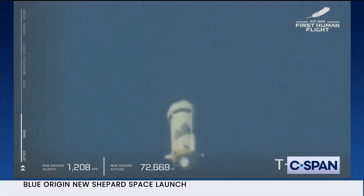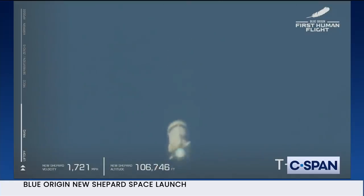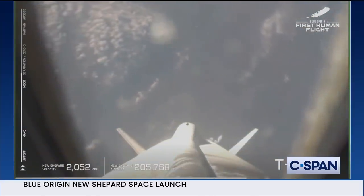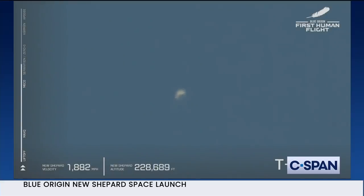You can follow along with the speedometer in the bottom left and the altimeter in the middle of the screen. So far appears to be a nominal flight. Coming up on MECO — main engine cutoff — that will be followed shortly by separation, and at that point the astronauts will unbuckle and take in the freedoms of zero-G. There is MECO, main engine cutoff. A beautiful shot down the New Shepard rocket. Look at that view. Unreal.